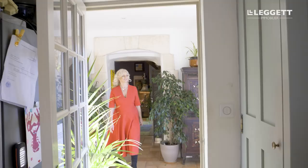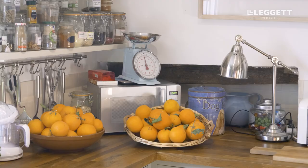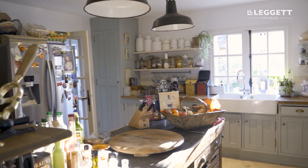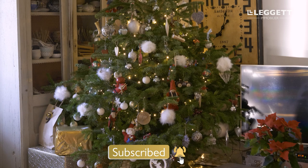Now we're coming into my kitchen, which is where all the cooking is going to be done for Christmas. As you can see, this is a lovely big family room. I've got the TV in here all ready for the kids so they can watch their Christmas films.